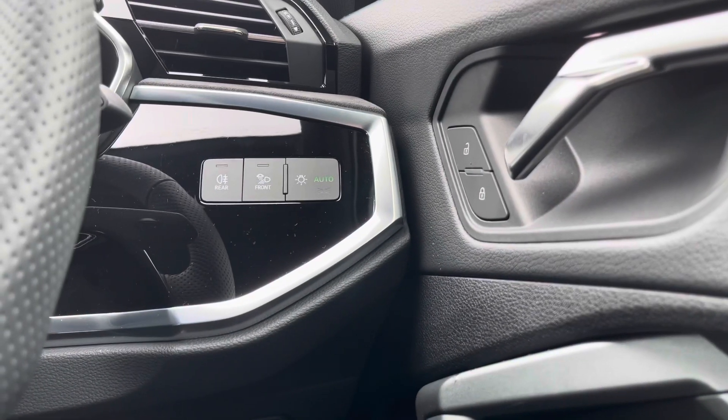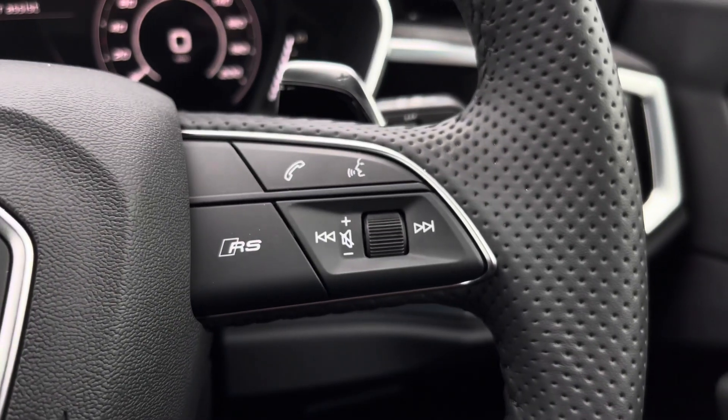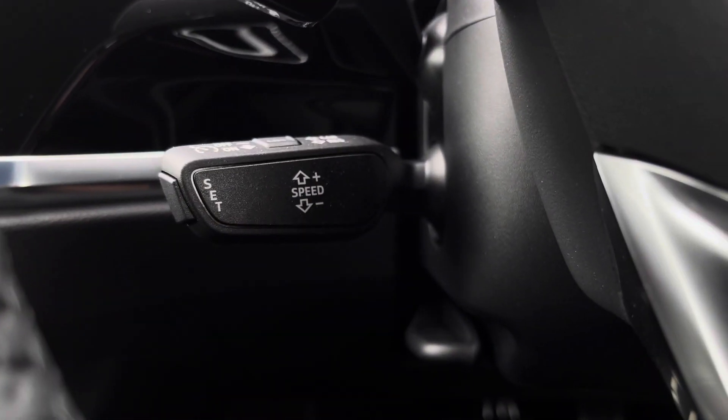Onto the steering wheel, we've got the hands-free telephone controls as well as the RS controls, and on the left-hand side we've got the virtual cockpit controls and the cruise control underneath.